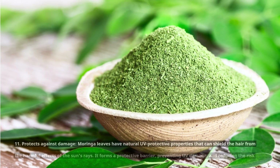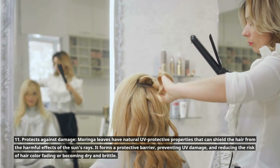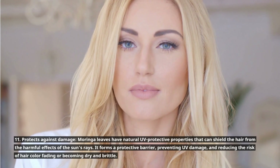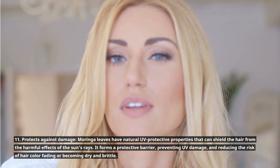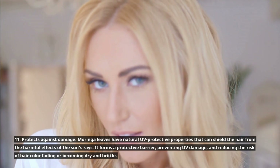11. Protects against damage. Moringa leaves have natural UV protective properties that can shield the hair from the harmful effects of the sun's rays. It forms a protective barrier, preventing UV damage and reducing the risk of hair color fading or becoming dry and brittle.